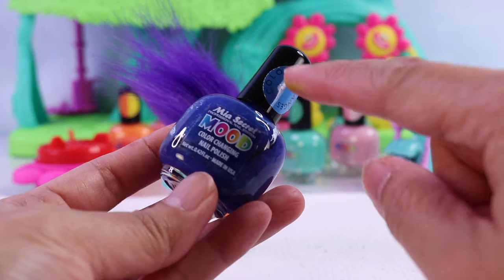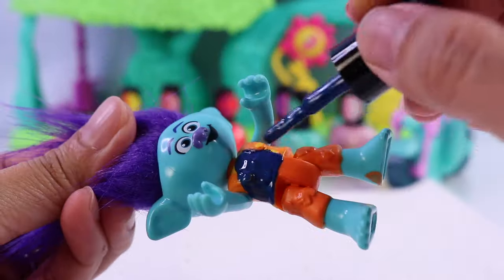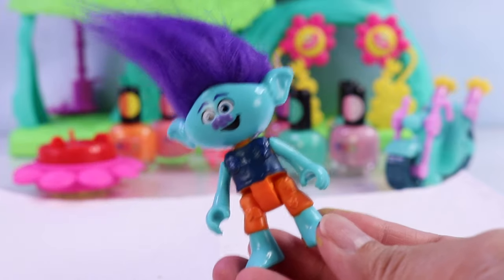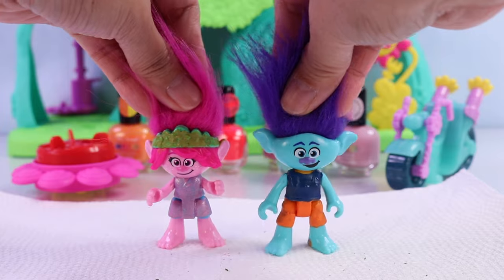And now for the shirt — what color should we change it to? Maybe this blue one? It changes from dark blue to a lighter blue. All right, there you go. A little patchy, but first coats are done. We'll be back after the second coat.